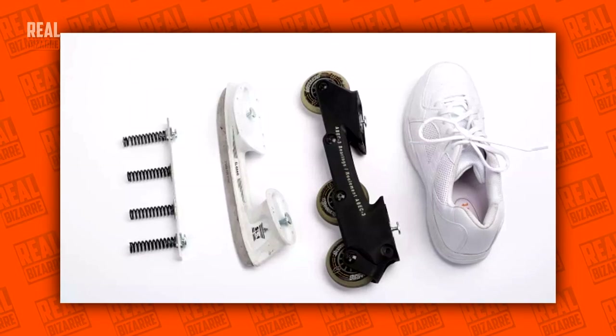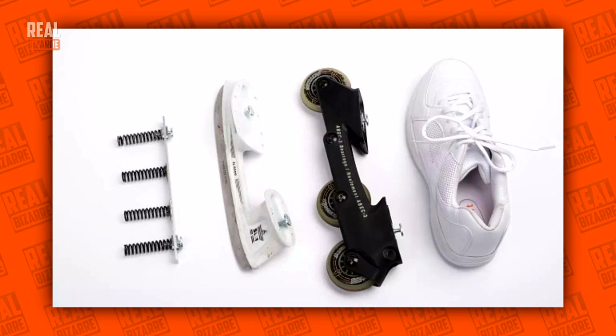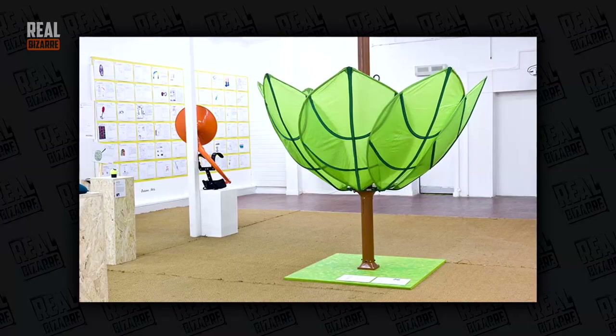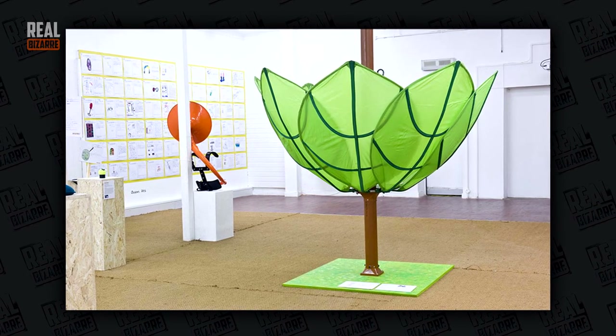You don't need skates, rollers, or spring sneakers. All you need is a single pair of shoes and those separate elements. Tree leaf catcher — not sure if it's gonna work when it's too windy.